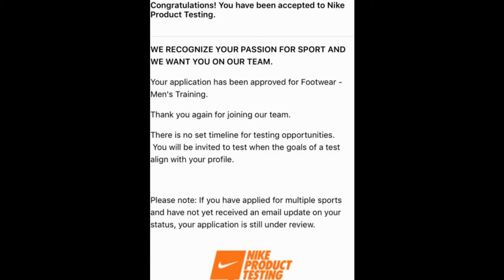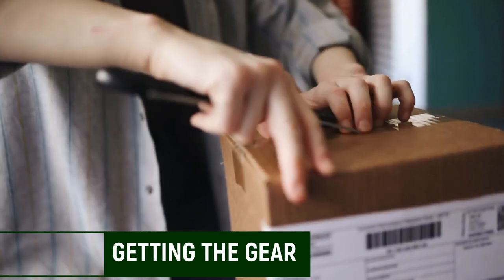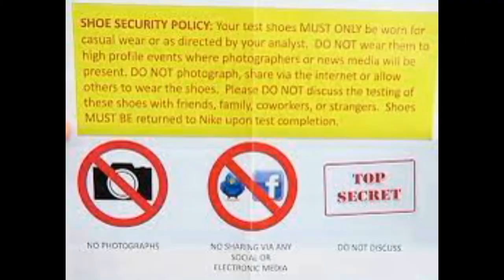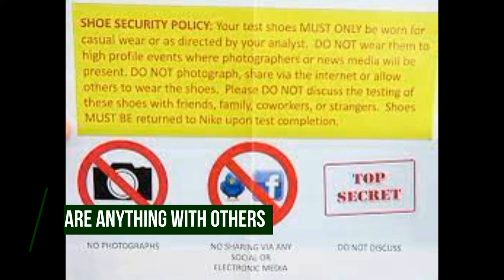As long as you fit a highly active lifestyle, your chances of getting an approval email can be quite high. So if you do get free gear, what happens now? You will get a box package in the mail, and it'll have a piece of paper with a security policy stating that your shoes must only be worn for casual wear or as directed by your analyst. You cannot wear them to high-profile events with photographers. You cannot share any of this information on social media. You can't take pictures of anything they send you — it has to be very, very top secret.